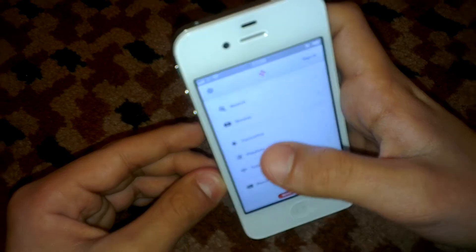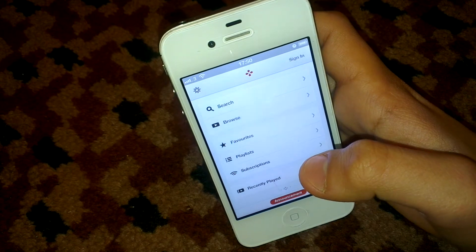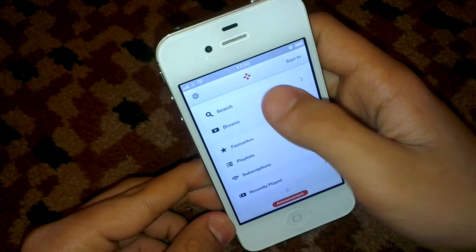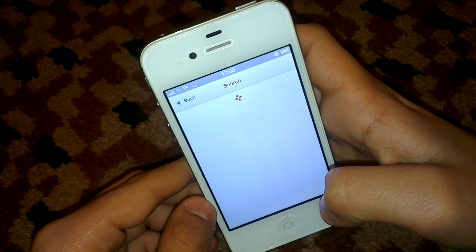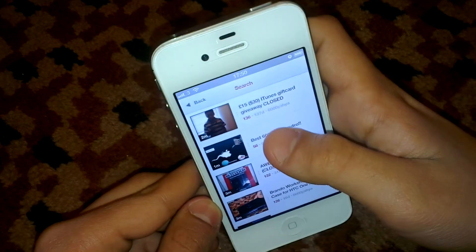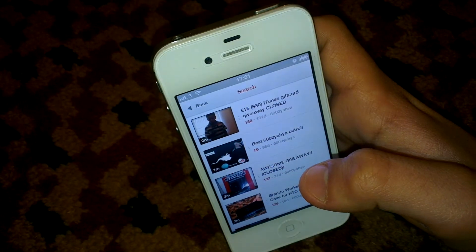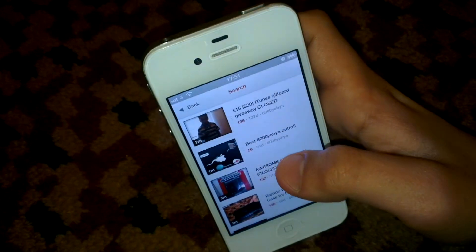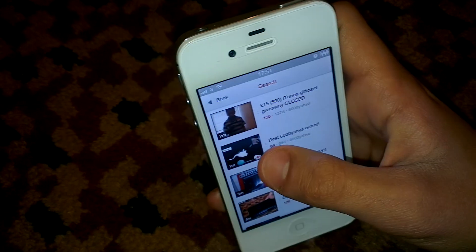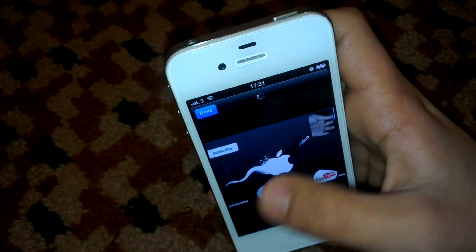So now what I like about this app — it has lots of cool animations when it goes to a different video or sort of search. So let's tap on best 6,000 UI outro. You can see there is a little cool animation there.